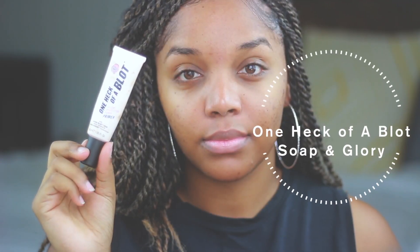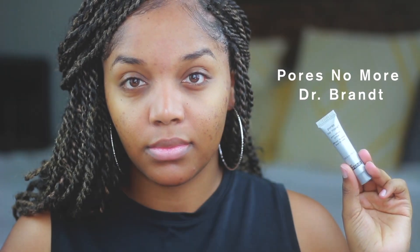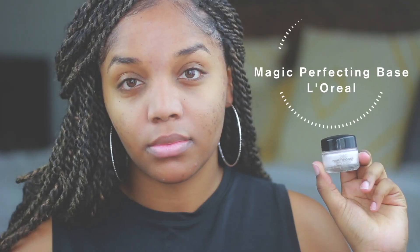Lately I have been loving layering my primers. I find that I get the best use out of all of them when I layer them together. I know it sounds a bit excessive, but I have not found a primer that does everything I want — like mattify, fill in my pores, and fill in my fine lines. So I use different primers that each do what I need, and it's been working beautifully for me.